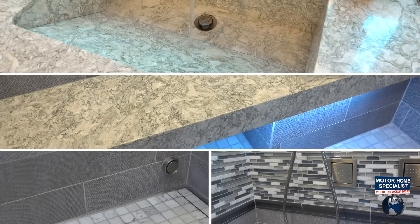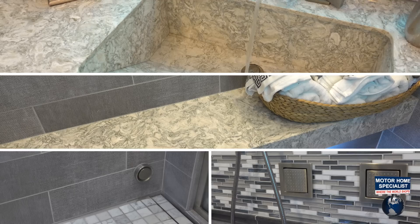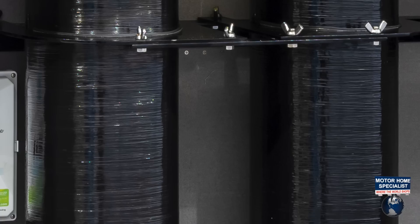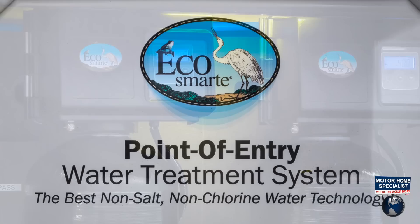There is one other extraordinary component added to ensure only the very best bath and sauna experience possible for an Emperor Sauna Suite owner. You will find dual 8-inch by 36-inch water filtration chamber tanks. The EcoSmart system is the most advanced point-of-entry water treatment technology on the planet.